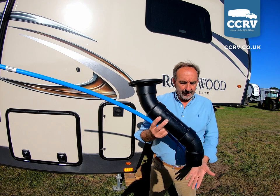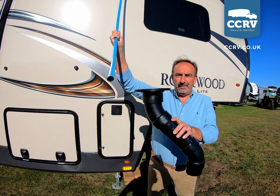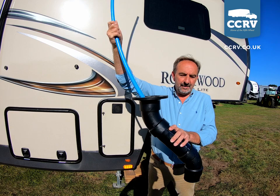Over time it builds up and can block the end of the pipe. What we've devised is a simple way of unblocking this — it's basically a bit of blue alkothene pipe, a water pipe. You simply put it through the toilet, pull the gate valve open, and it goes into the pipe.